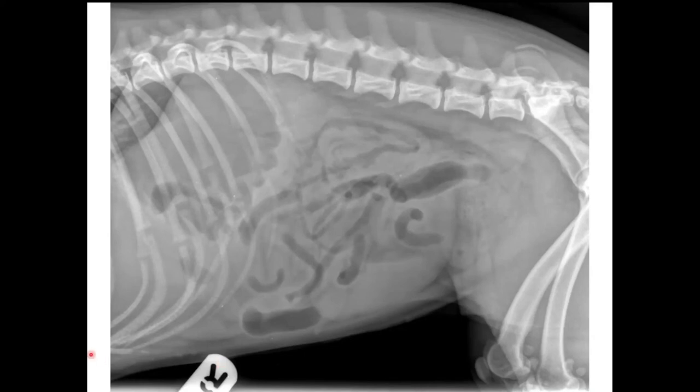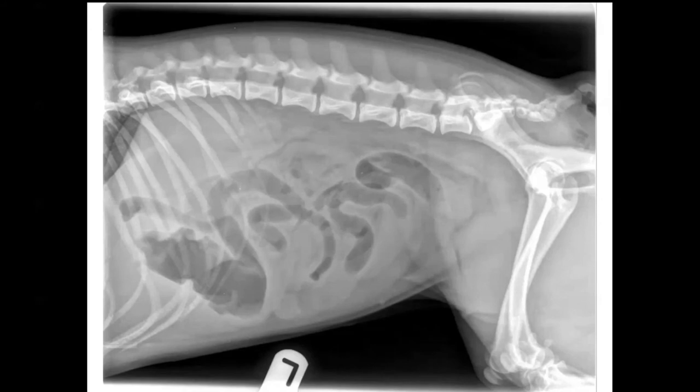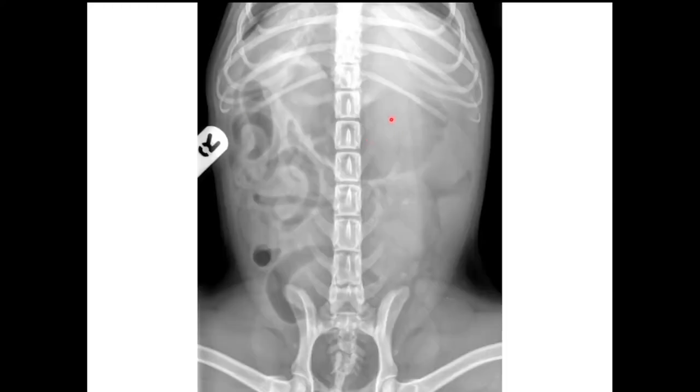A participant asks whether the stomach appears mildly caudoventrally displaced in the left lateral and VD views. Ian explains: in the left lateral, gas goes to the non-dependent part, filling the antrum and pylorus on the right side, which makes the stomach appear slightly displaced — it's a distribution of gas effect rather than true displacement. On the VD the stomach position looks pretty normal. If you nailed this as mechanically obstructed with a peach stone foreign body, that was quite a tricky diagnosis and you did exceptionally well.